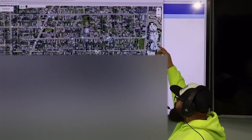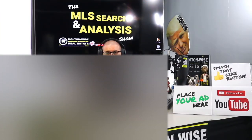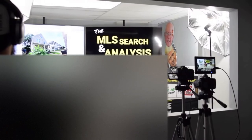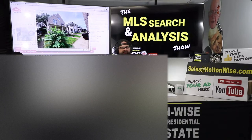This is the show where I work for you directly, taking your needs. I'm going through the MLS and trying to find the best possible deal for you guys. Put down 25% — that's the perfect way to buy this. That's why real estate investing is the greatest industry in the world. Welcome to another episode of the MLS Search Analysis Show. You're watching Holton Wise TV. I'm your boy James Wise, the guy you work with when you choose to work with Holton Wise to start, build, and grow your real estate portfolio.